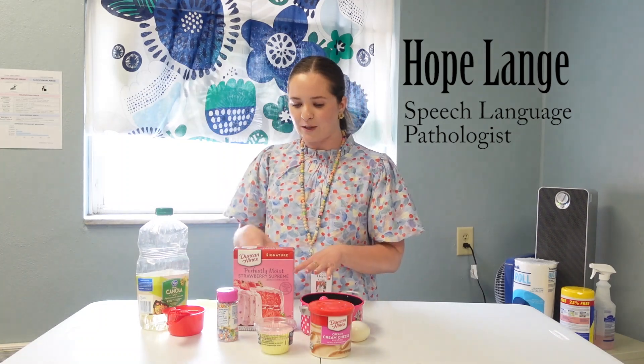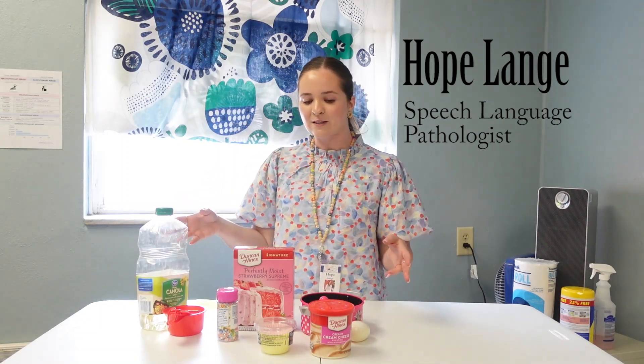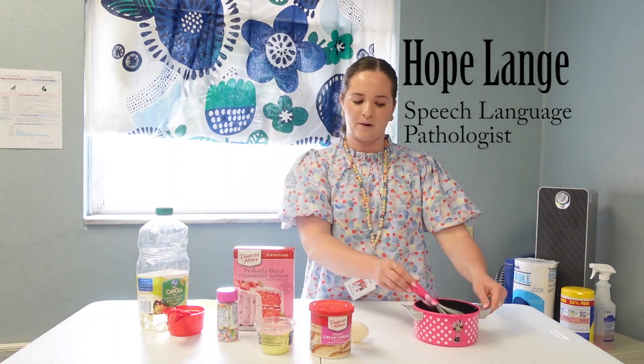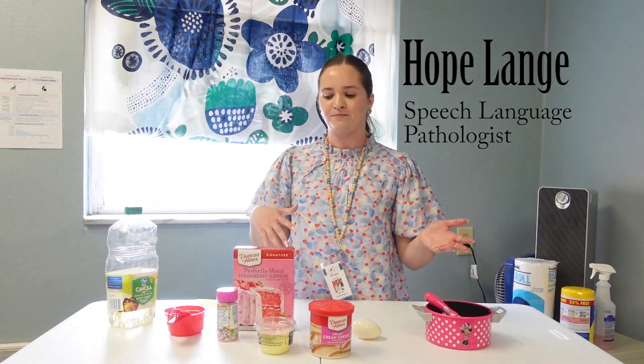A lot of times you have ingredients and utensils, so this is a great way to work on vocabulary. You can work on labeling — so you have a whisk or a spoon or a bowl or a pot, an egg, if you're using oil or milk or water. It's a great way to work on expanding language.